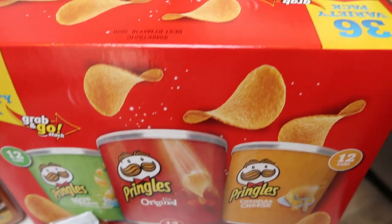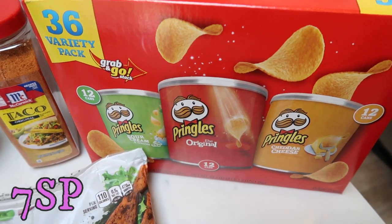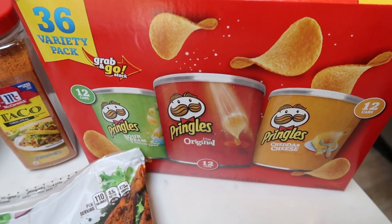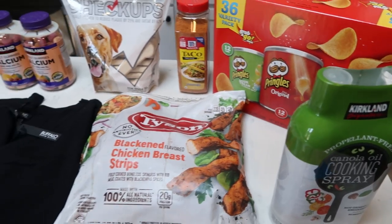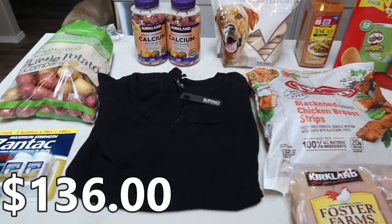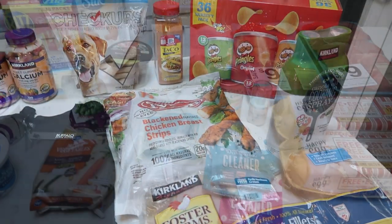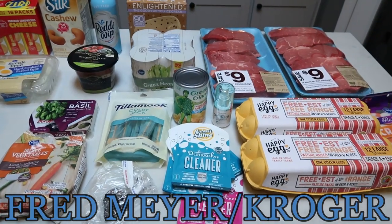Lastly, non-WW friendly, I grabbed this 36-pack of Pringles cans for my husband's lunch — this was only $10, that's a steal. I'll put my total spent at Costco on screen for you guys. That's my Costco haul, minus a little case of water. So let's move on to our Fred Meyer, or Kroger, grocery haul.